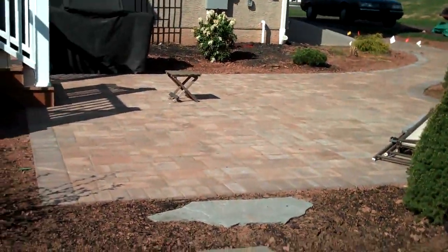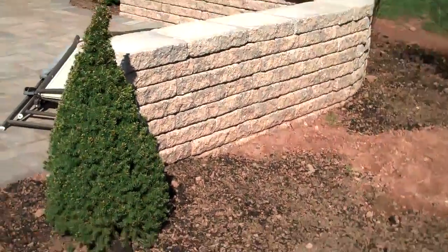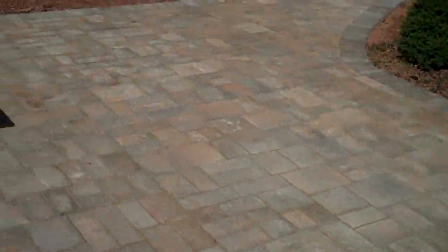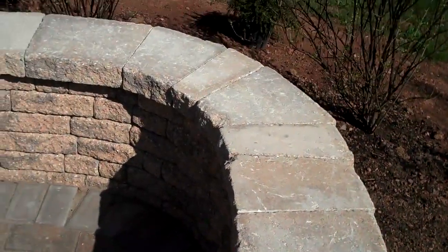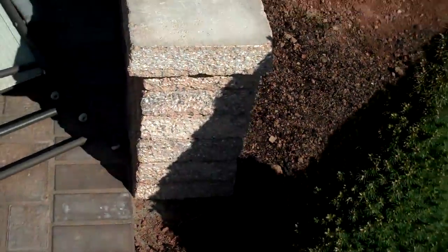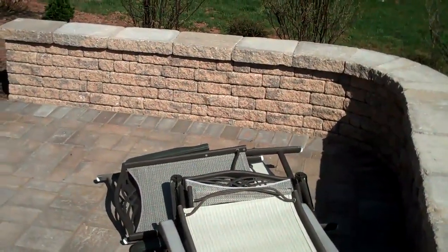Here's just another look at the patio. Very functional. The wall just kind of ties everything together. When the client has people over, they can use this freestanding wall for additional seating and to put things on as well. Aesthetically, it just looks great.